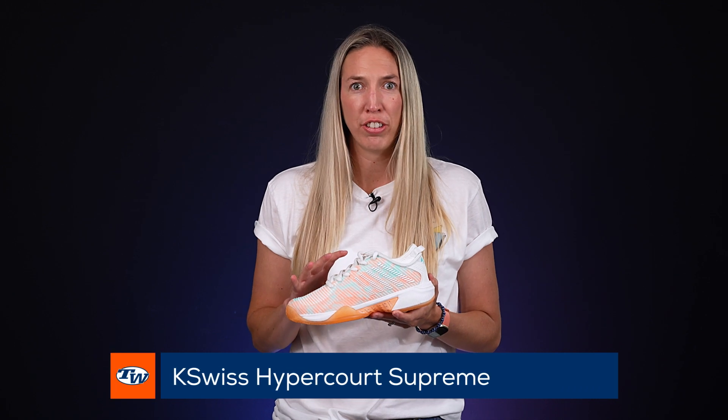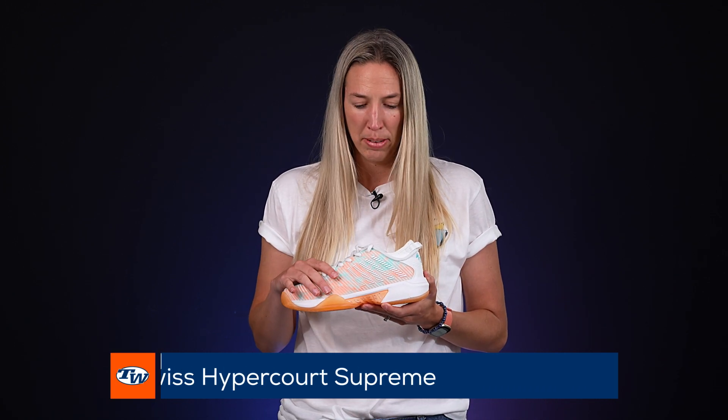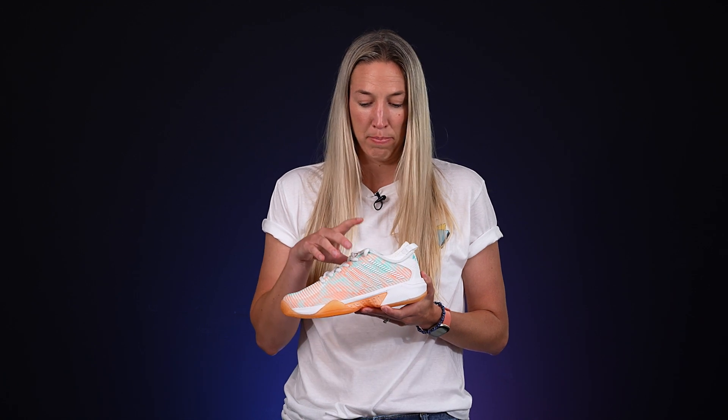I'm Birdie and my pick for my favorite shoe is the K-Swiss Hypercourt Supreme. I love this shoe for a couple of reasons. The first is the fit — it offers a nice generous toe box but then has a nice medium fit for the midfoot and the heel, keeping my foot nice and secure in place. I also really love the booty construction and I think it offers great stability for ankle support as well.